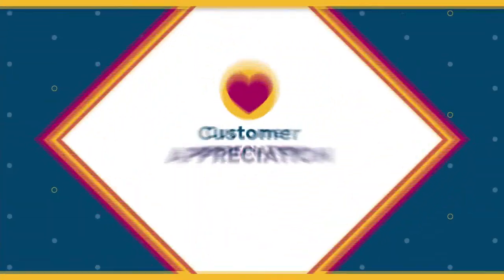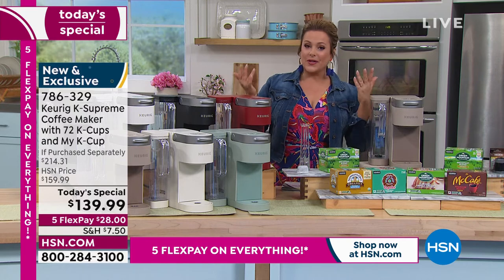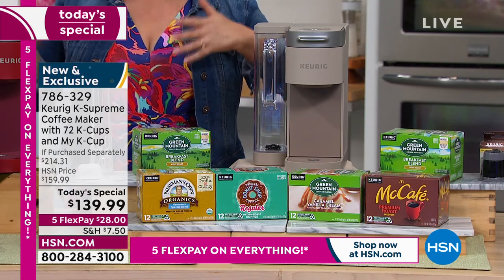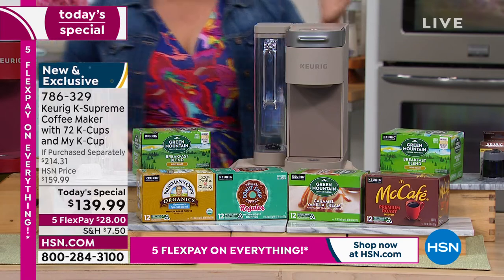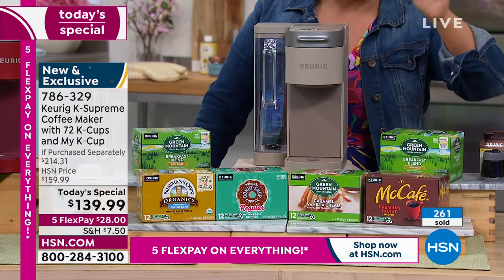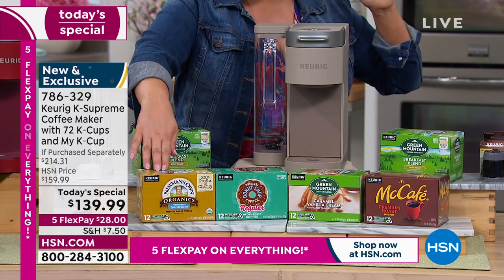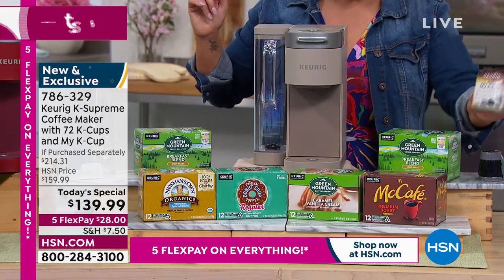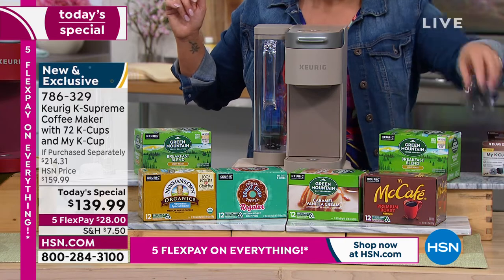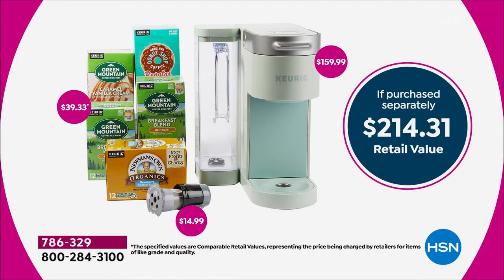The price we've got today — this bundle is a $214 value. If you were to go to any brick-and-mortar store or order online to put this together, you'd be paying $214. Over $50 worth of bonuses, 72 cups of coffee: two boxes of the breakfast blend, the caramel vanilla cream, the McCafe, the Donut Shop coffee, the Newman's Organic — plus the My K Cup, a $15 value. New colors, more than we've ever done, more K Cups than we've ever offered. That's your value in black and white.